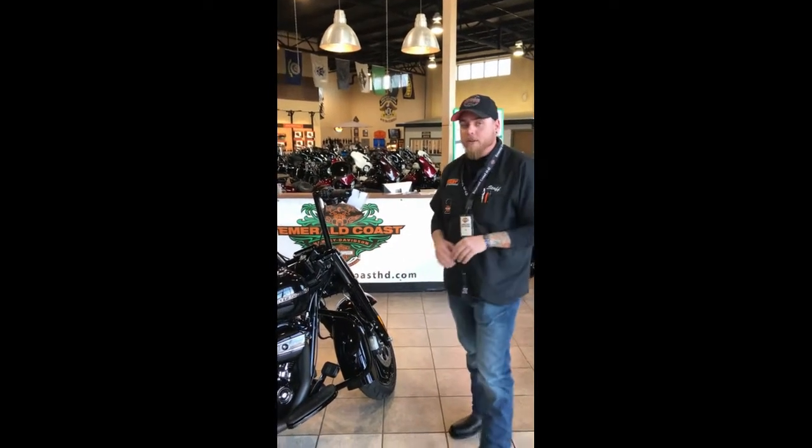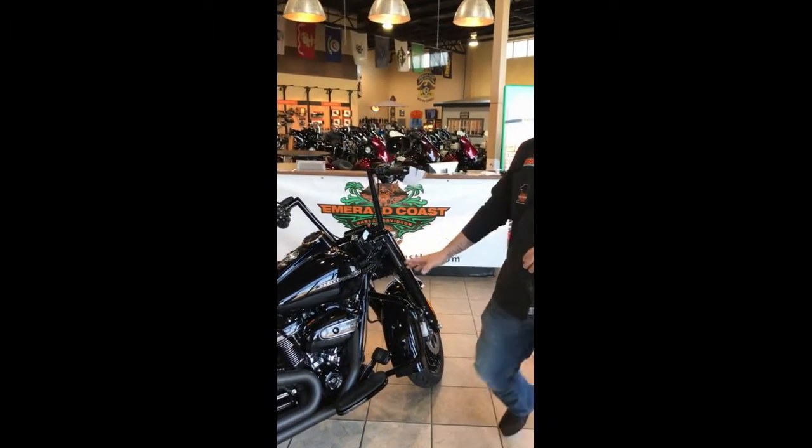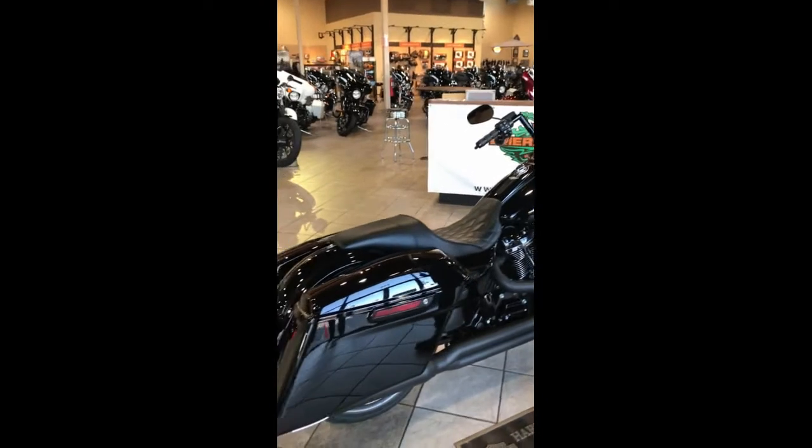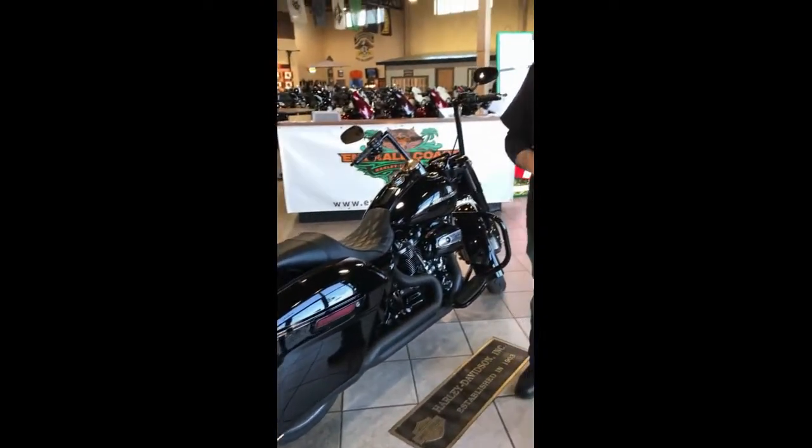So here we have our 2018 model. This year we've blacked out all of our lower components and our stretch bags. It's going to give you a little bit more opportunity to shove some more things inside those saddlebags for your long trip.